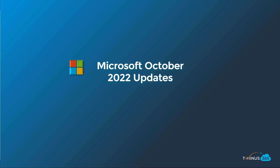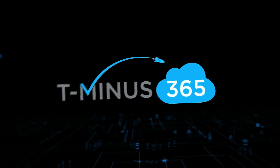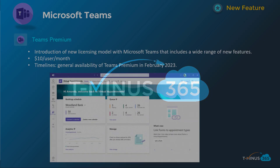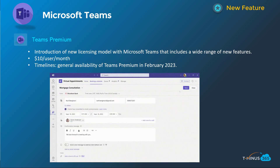As always, if this content's helpful, go ahead and like and subscribe. Getting into it here, I have a few more announcements this month just due to the nature of Microsoft Ignite being this month as well. We'll start off with Microsoft Teams as we usually do.